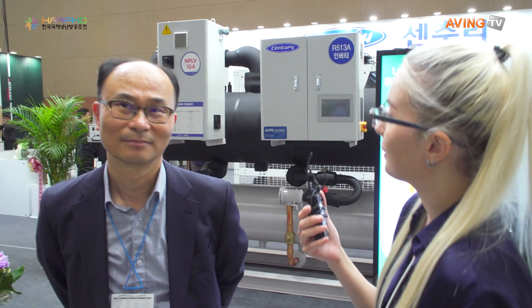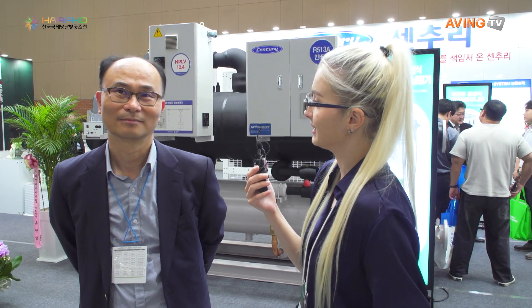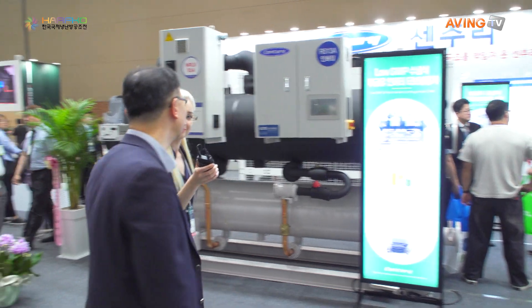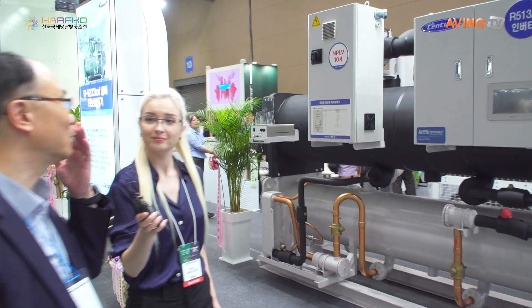Hi, could you please tell me what your company is doing and what kind of products you are exhibiting today? Our company makes products for the data center. For example, one key product in the data center is energy supply — there are many types of energy supply solutions.